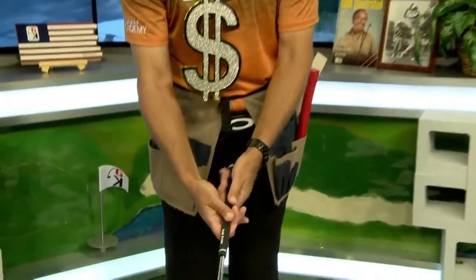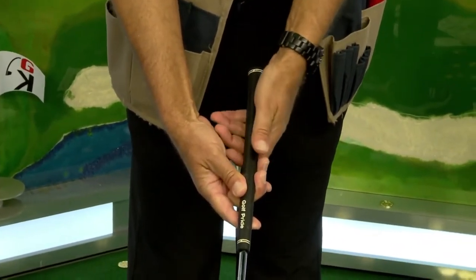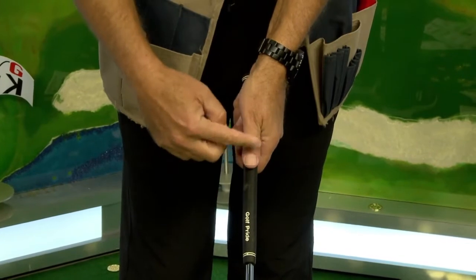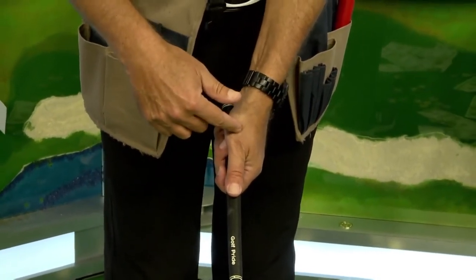I want to talk about a way to cash in and use money to get your grip right. The grip is your only contact with the club — the hands are the dials for the face. If you get things in the wrong spot on the grip, you're gonna have the club face in a weird place and make compensations in your swing. Come on down tight on my hands and I'll show you a couple of things.